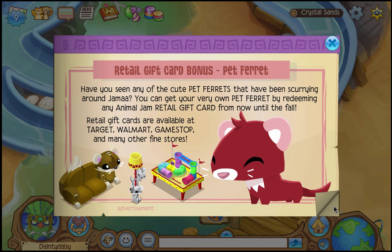Retail Gift Card Bonus — Pet Ferret! Have you seen any of the cute pet ferrets that have been scurrying around Jamaw? You can get your very own pet ferret by redeeming any Animal Jam retail gift card from now until the fall. Retail gift cards are available at Target, Walmart, GameStop, and many other fine stores.